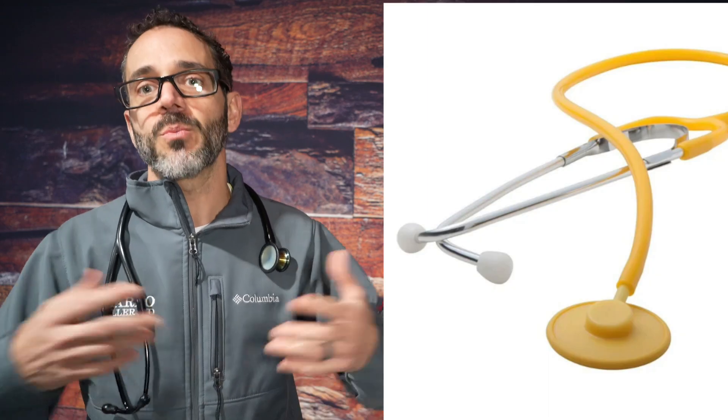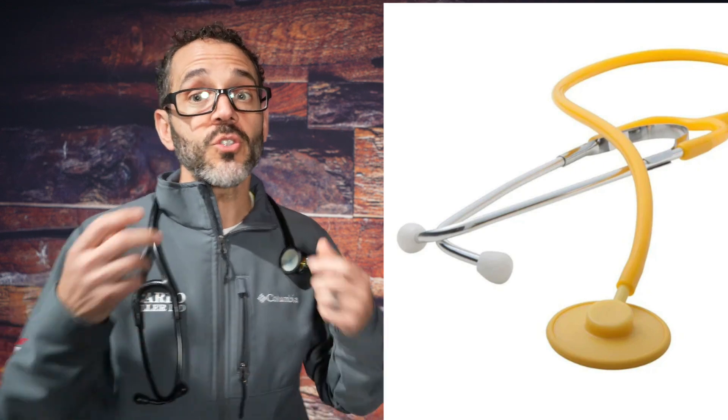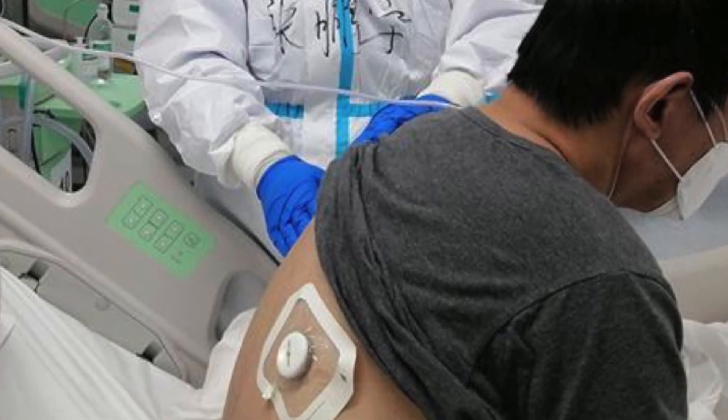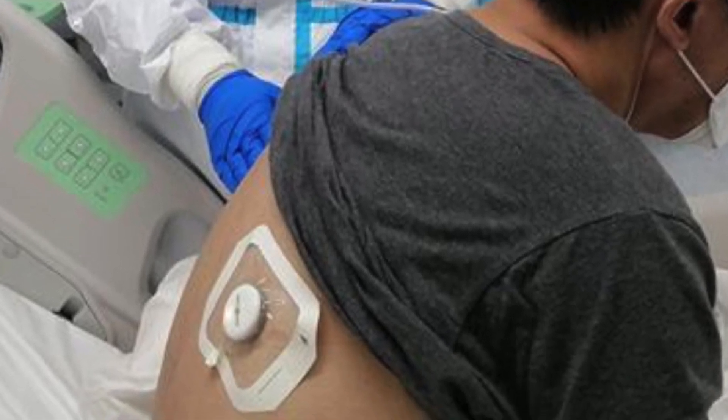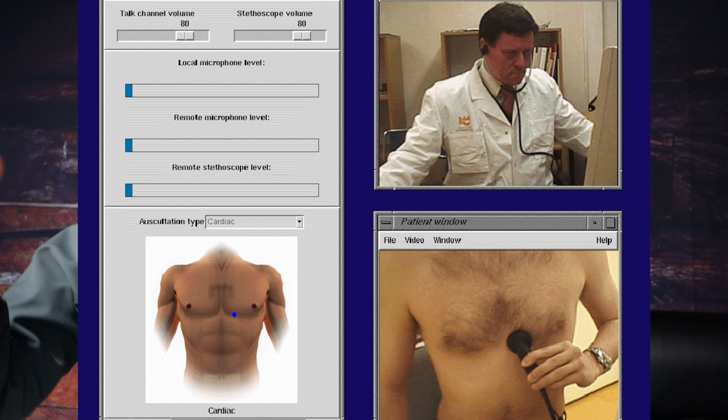Nowadays they have disposable stethoscopes that you use and throw away, but you still have to be in fair proximity to the patient in order to listen. And of course, with the advent of telemedicine and electronic stethoscopes, you can listen to a patient hundreds of thousands of miles away — even across the world — because the signal goes electronically and gets downloaded to the doctor's computer to listen later.